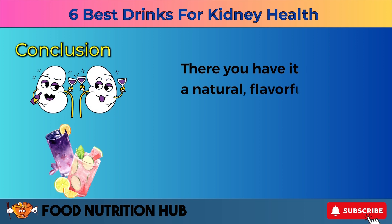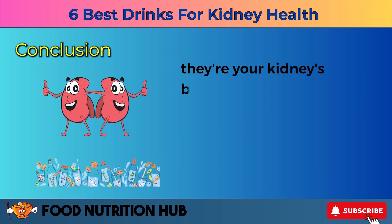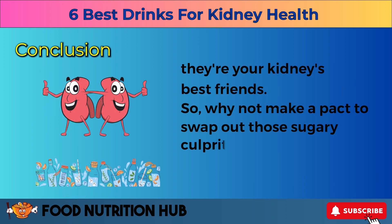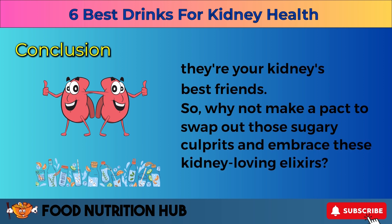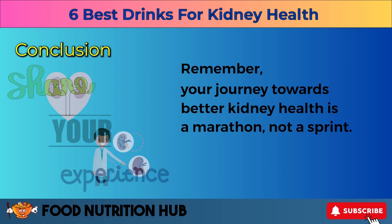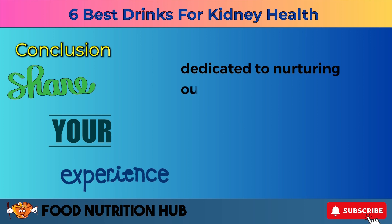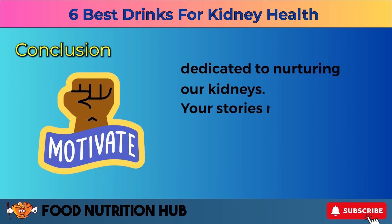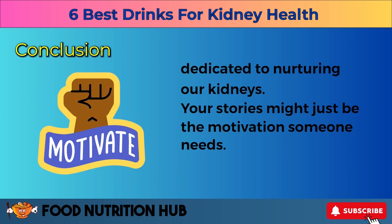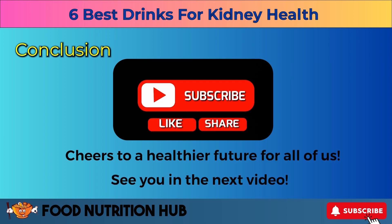There you have it — a natural, flavorful arsenal to champion your kidney health. These drinks aren't just beverages; they're your kidneys' best friends. So why not make a pact to swap out those sugary culprits and embrace these kidney-loving elixirs? Remember, your journey towards better kidney health is a marathon, not a sprint. Share your experiences and let's build a community dedicated to nurturing our kidneys. Your stories might just be the motivation someone needs. Cheers to a healthier future for all of us. See you in the next video.